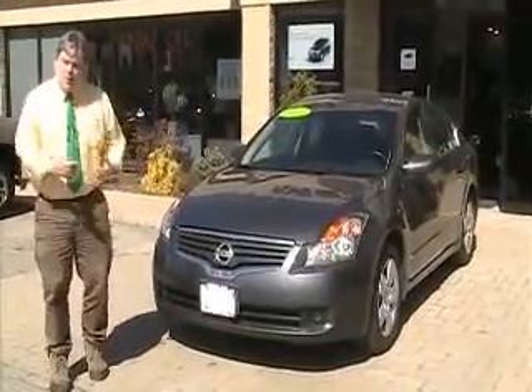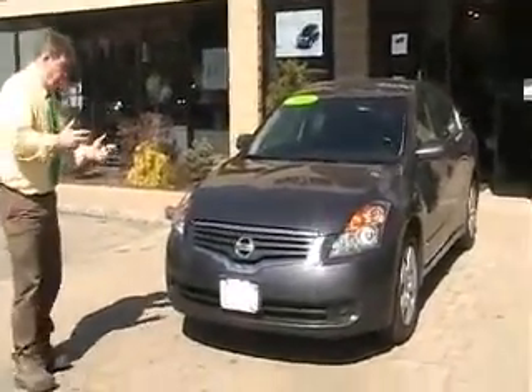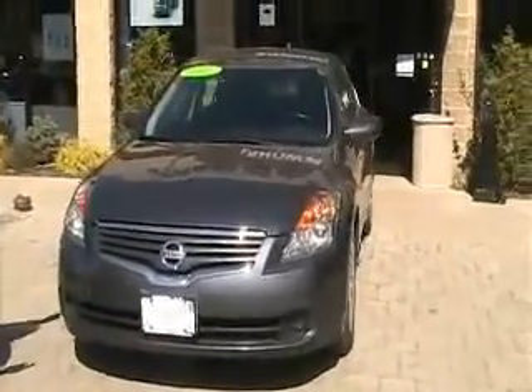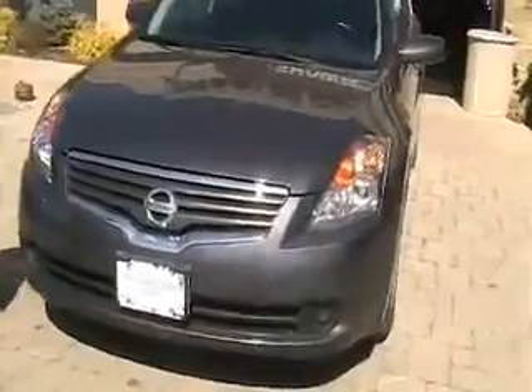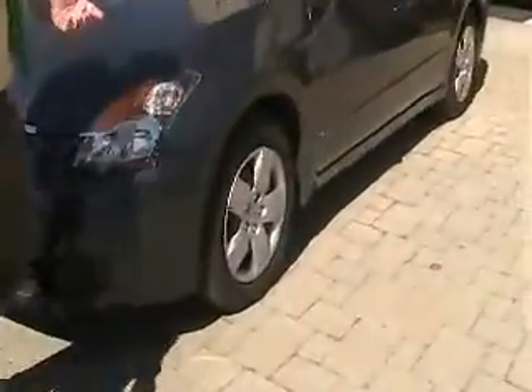Hi, thanks for visiting Meadowland of Carmel today. What I'd like to show you today is this really clean 2007 Nissan Altima. Really nice blue-gray color to it, chrome accents — really nice vehicle, five-passenger family sedan.